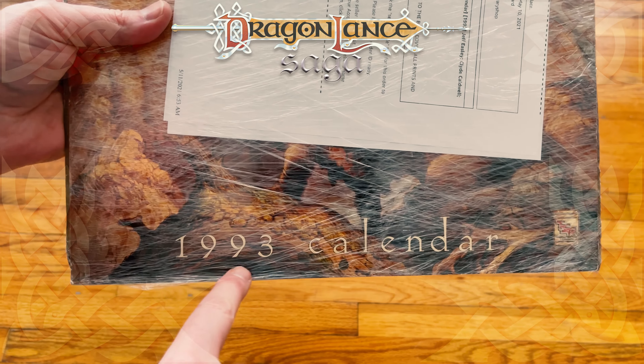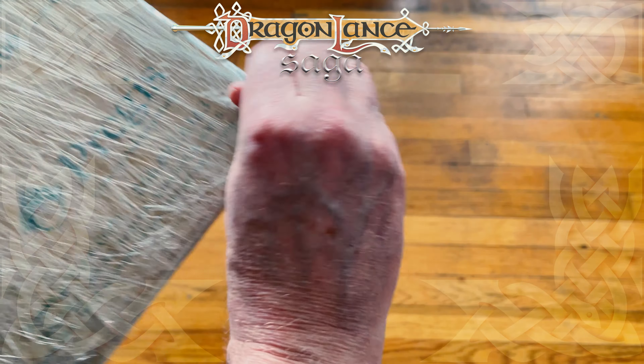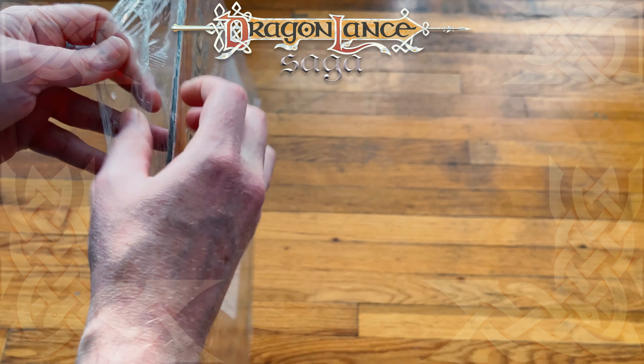Okay, there it is. The 1993 calendar of Dragonlance and Other Worlds. All shrink-wrapped and beautiful. Now this, I believe, is used.